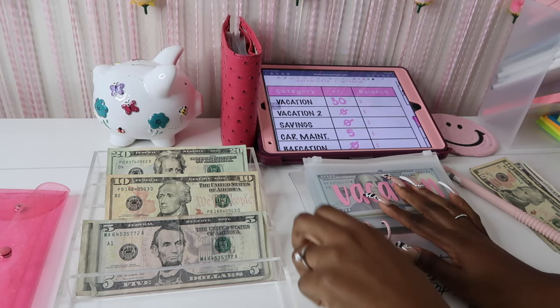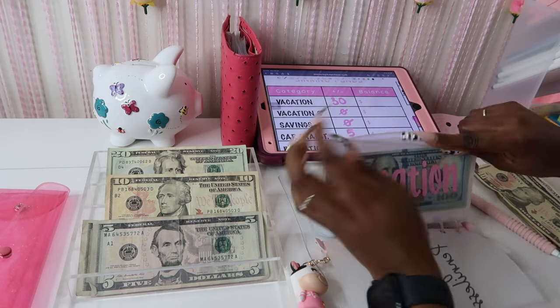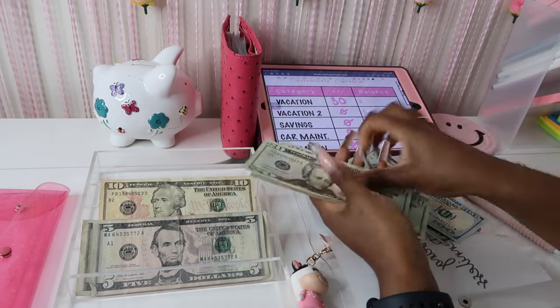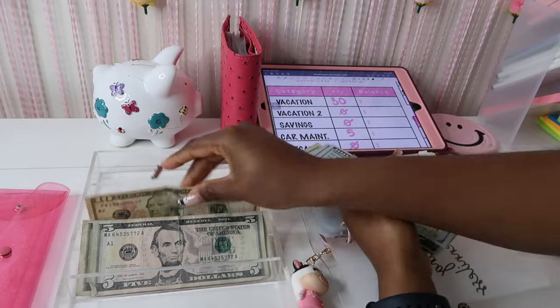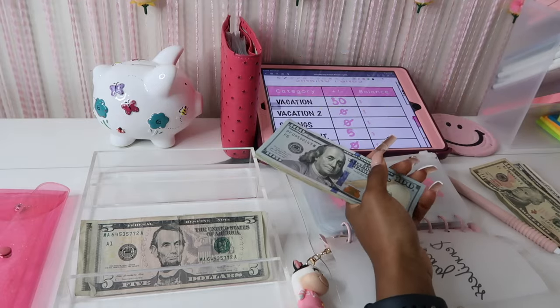Vacation is going to get thirty dollars. We're trying to rack up some more money for vacation — you all, we only live once.